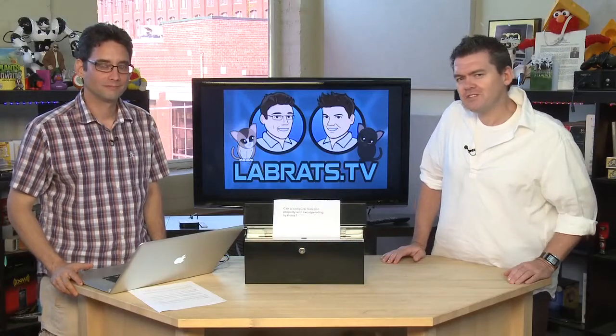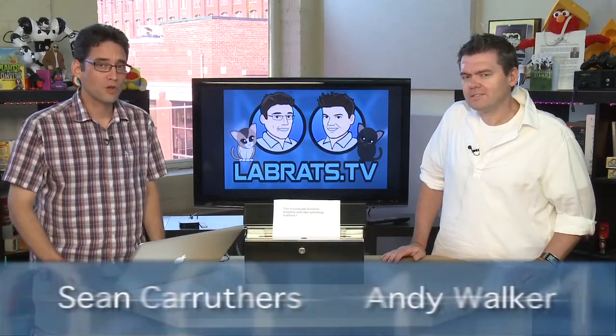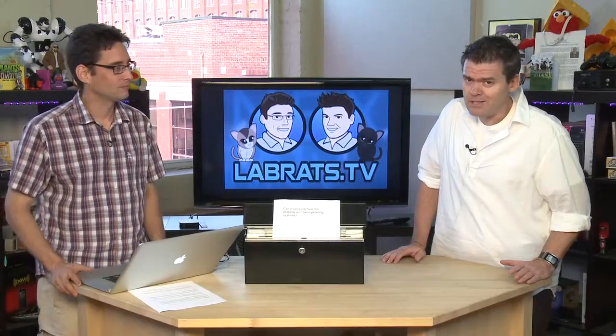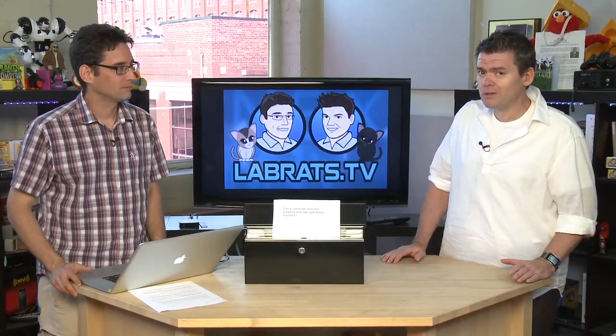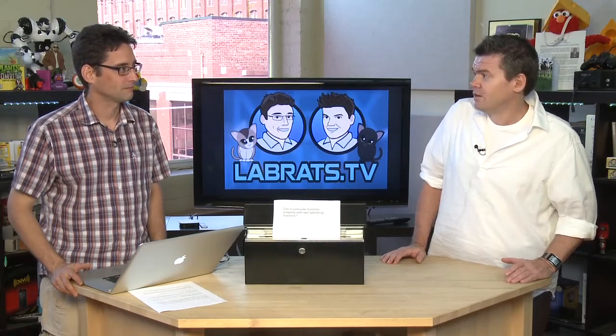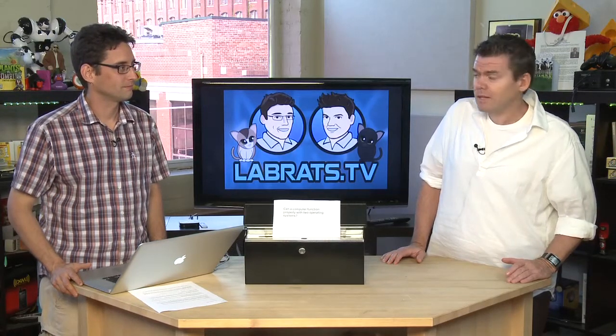Hello and welcome to another edition of Lab Rats. My name is Andy Walker. I'm Sean Carruthers, and this is a show where we demystify technology, explain how all those crazy widget things work in your computer, your mobile phone, and all the other gadgets you can receive for your birthday and crap like that.